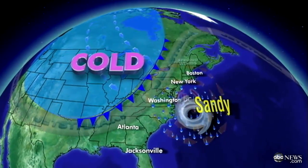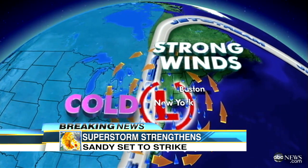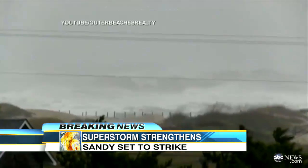As Sandy makes its way up the eastern seaboard, it is colliding with an Arctic cold front from the west. Add in the 150-mile-plus winds of the jet stream, and Sandy is a superstorm. This storm is going to be destructive, historic, and unfortunately life-threatening.